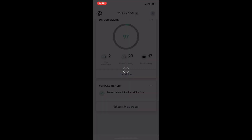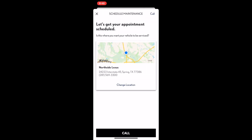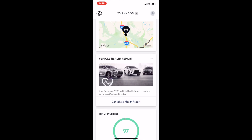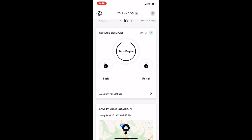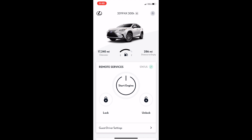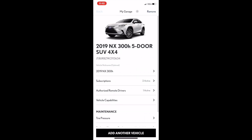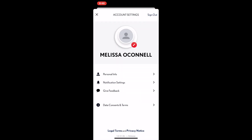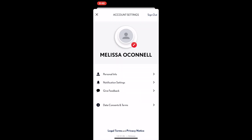Click Schedule Maintenance to call or locate your preferred Lexus dealer. For more information about the vehicle, scroll to the top and click on the down arrow to the right of the vehicle name. For account setting details, click on the profile at the top right corner. You can even customize your photo.